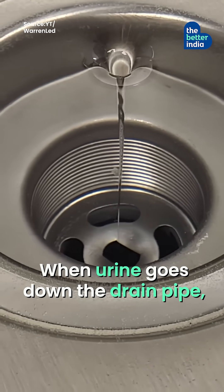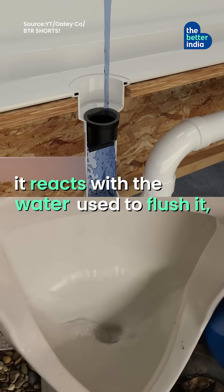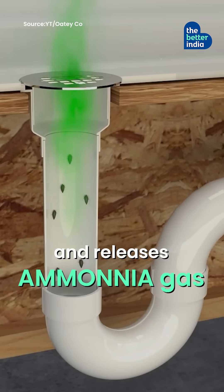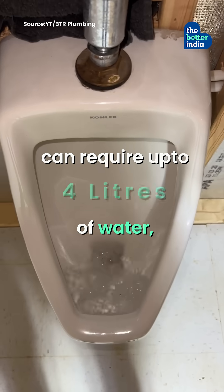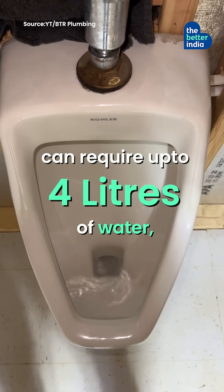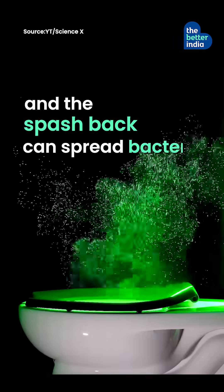When urine goes down the drain pipe, it reacts with the water used to flush it and releases ammonia gas, causing bad odour. Plus, a single urinal flush can require up to 4 litres of water, and the splash back can spread bacteria.